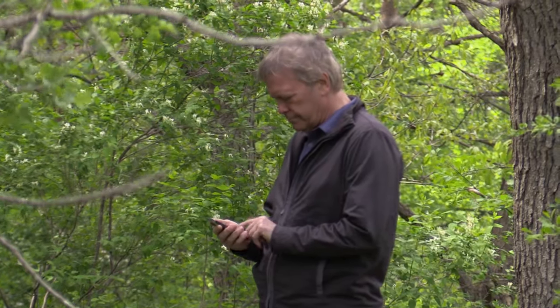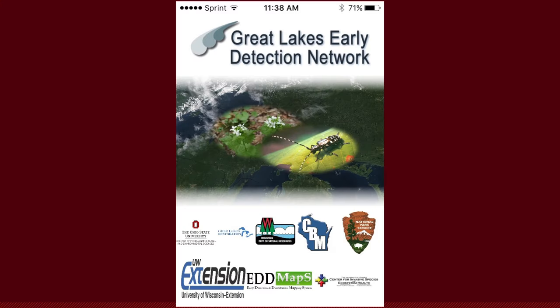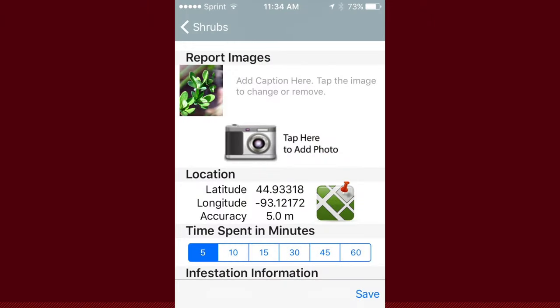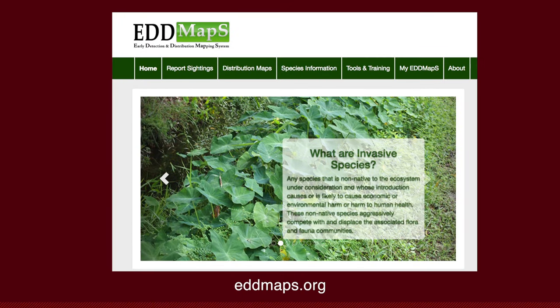If you see Japanese barberry in the wild, help us by reporting it. There's an app for that — the Great Lakes Early Detection Network app. It helps when you capture your GPS location, snap a high-quality photo, and quickly report a new find through this easy app. You can also report through edmaps.org.